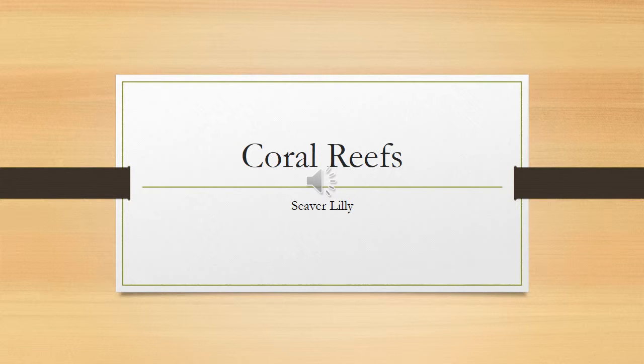Hello everyone, today I'll be talking about coral reefs and their destruction in modern society. My name is Seaver Lily, so let's hop right into it.